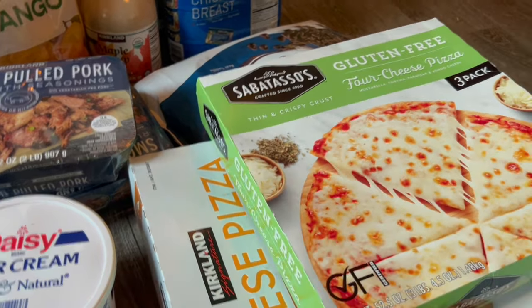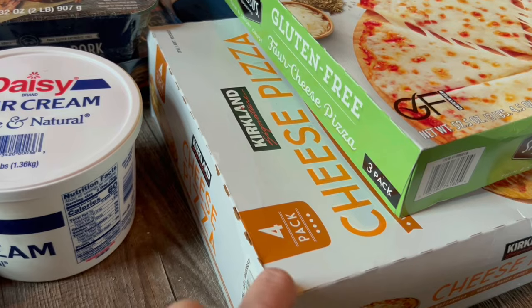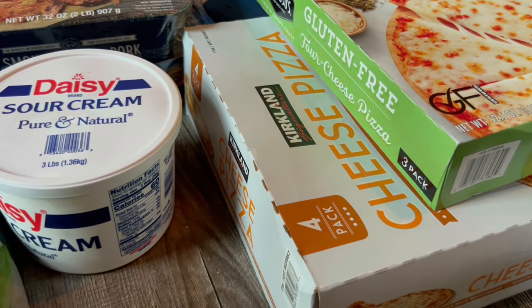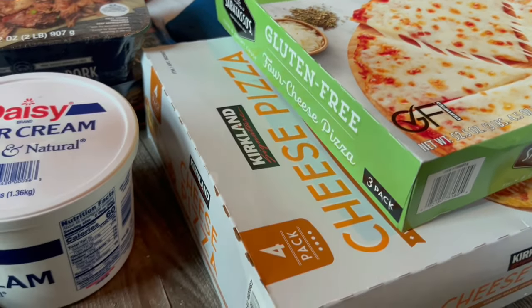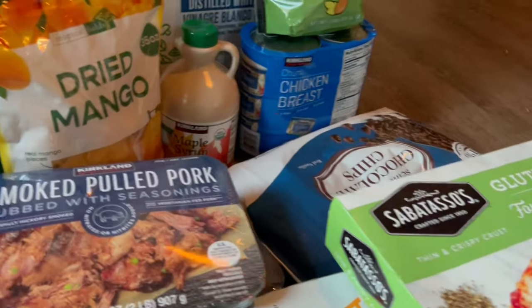These are for our pizza nights — gluten-free pizzas for me and Caleb, and one goes to school with Wyatt, and then we've got the non-gluten-free regular ones. The gluten-free pizzas were $16.89 and the regular pizzas were $10.99 — that's a big difference.